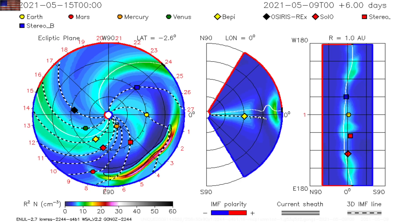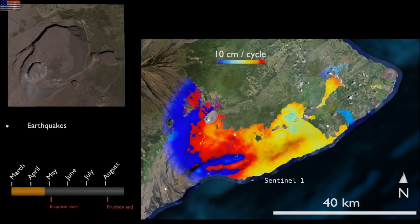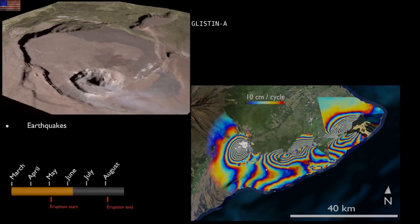Let's head over to some articles where they've tracked caldera collapses to bigger and longer-lasting eruptions. This was the case just a few years ago when Hawaii roared to life — it was the largest eruption in 200 years there, and the largest caldera collapse in that time as well.